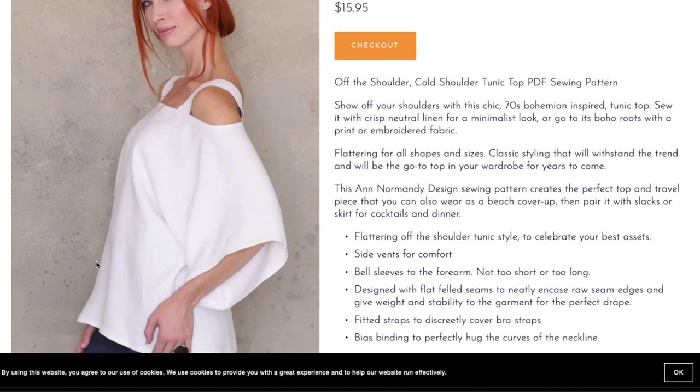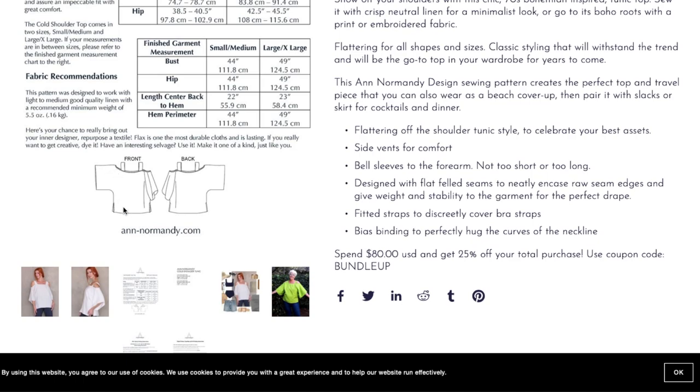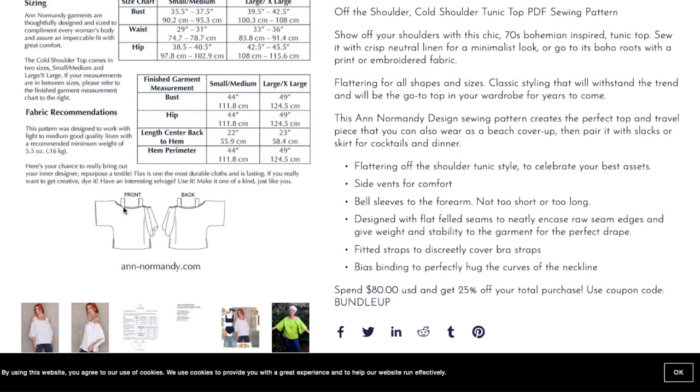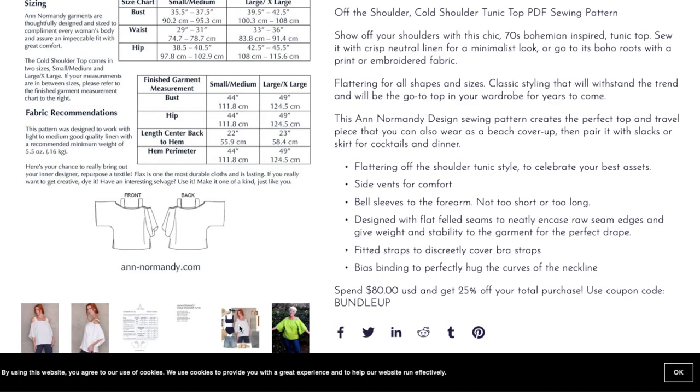It also has fitted straps to cover bras and bias binding to hug the curves of the neckline. Looking at the photos, it's got a grown-on sleeve in a batwing style with side vents. It's a little elementary maybe — not super fashion-forward — but it does look cute and comfortable. She's calling for light-to-medium quality linen, about 5.5 ounces, so she really loves her linens. The sizes are combined into two options, but since it's a loose-fitting forgiving top maybe that's okay.